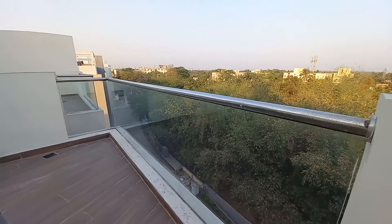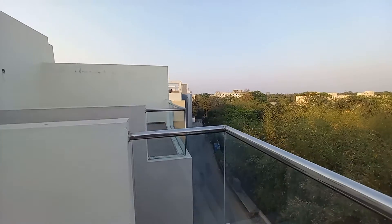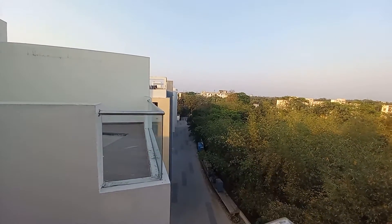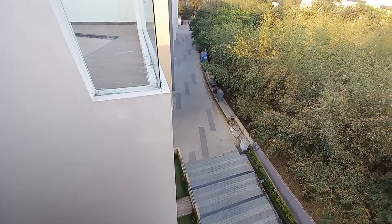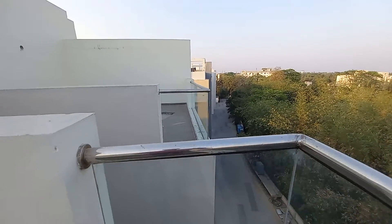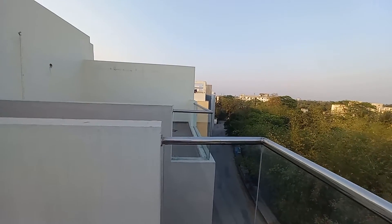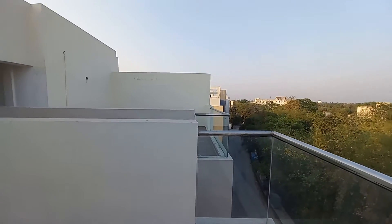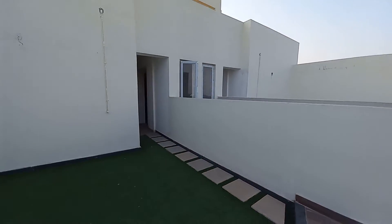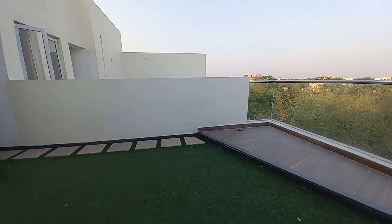This is the glass facade which will give you a glimpse of our project. This is the project boundary — you can see these are the driveways. All of these are duplex apartments, upper and lower duplex, and we have separate towers for apartments, so the duplexes and apartments are segregated.